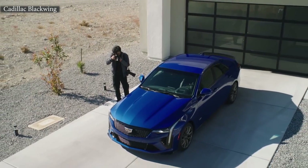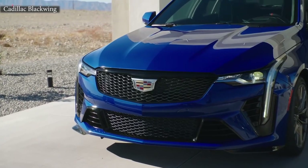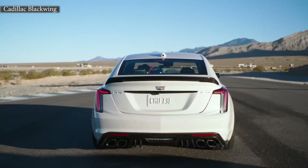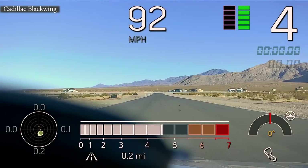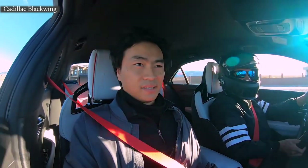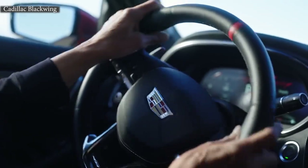You look at it and you know it's something special because front and center, it's a Cadillac. Wow! This thing is crazy. Surrounded in luxury.